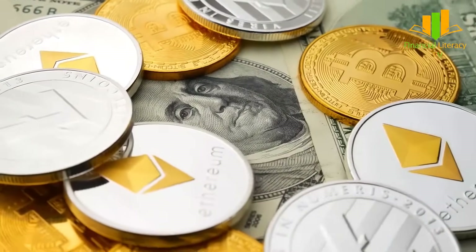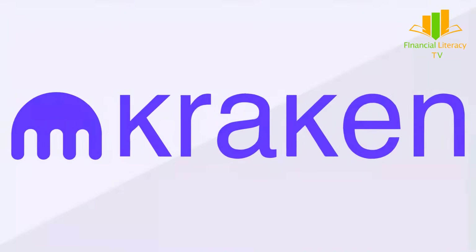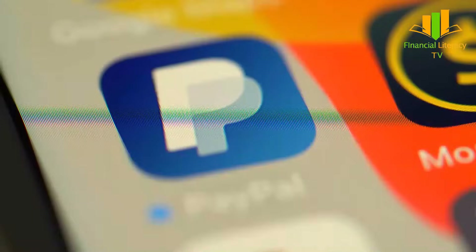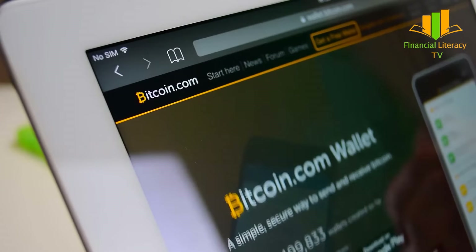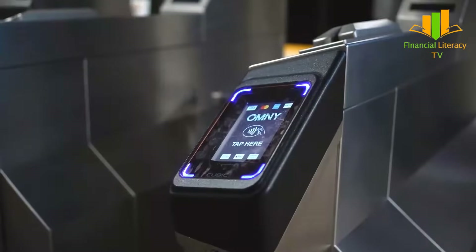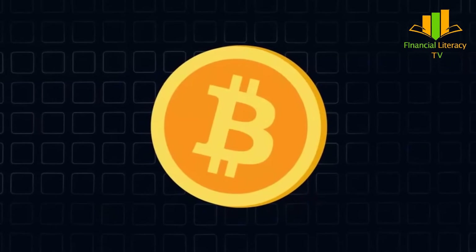Bitcoin Cash is among the top cryptocurrency coins in the market today, and is available on various leading crypto exchanges including Coinbase and Kraken. You can create an account and use fiat currency to buy Bitcoin Cash. Alternatively, platforms such as PayPal also offer options to buy BCH. Similar to other cryptocurrencies, you must have a crypto wallet to store BCH coins securely. You can hold them as investments, exchange them with other cryptocurrencies, or use them in transactions.